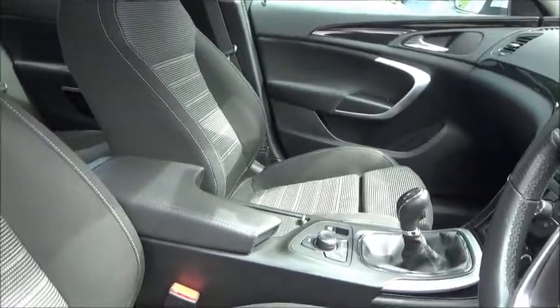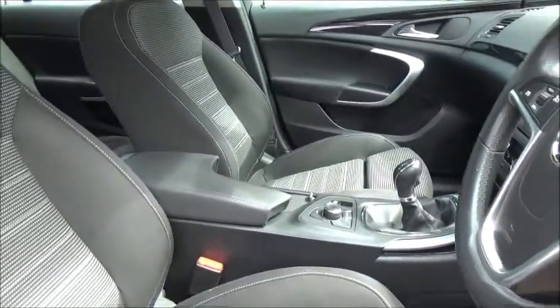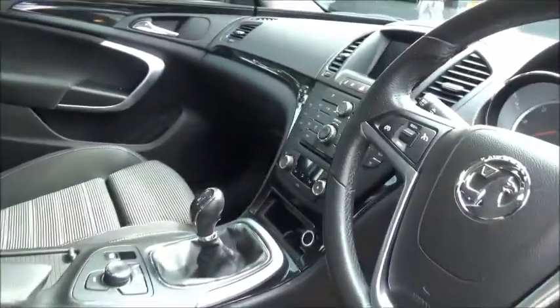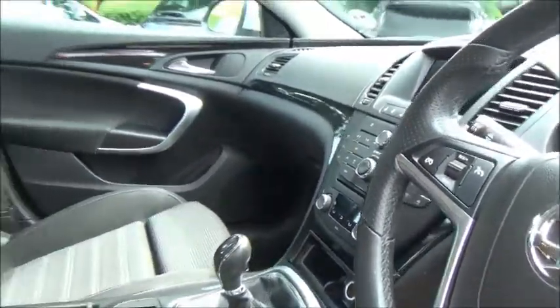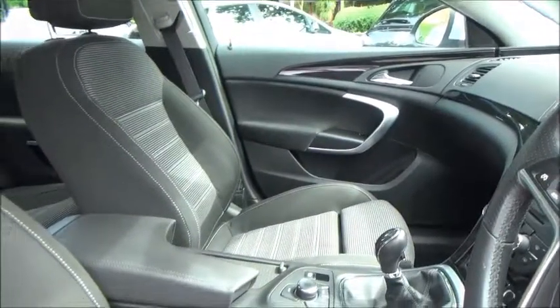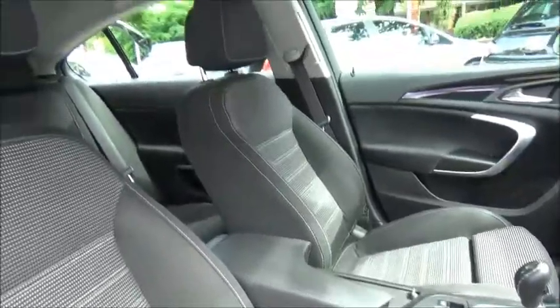Along with Bluetooth and cruise control, we have satellite navigation and automatic headlights. The in-car entertainment system is a CD MP3 player with auxiliary and USB inputs. There is also lots of storage space with side pockets, cup holders, and an armrest — so many features to make the drive even more enjoyable.